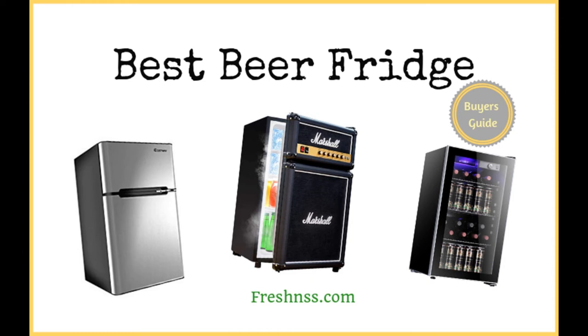Millions of people enjoy beer — this certainly is not any news. Beer is enjoyed at sports games and often at home while watching televised events, during barbecues, pool parties, and social gatherings. With the best beer fridge, you can ensure you always have a cold beer to serve to yourself and all your friends when they come to visit, even unexpectedly.